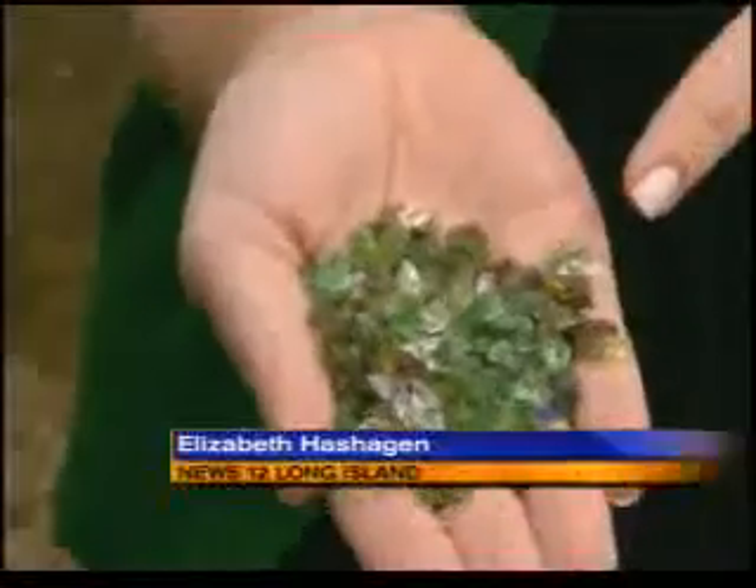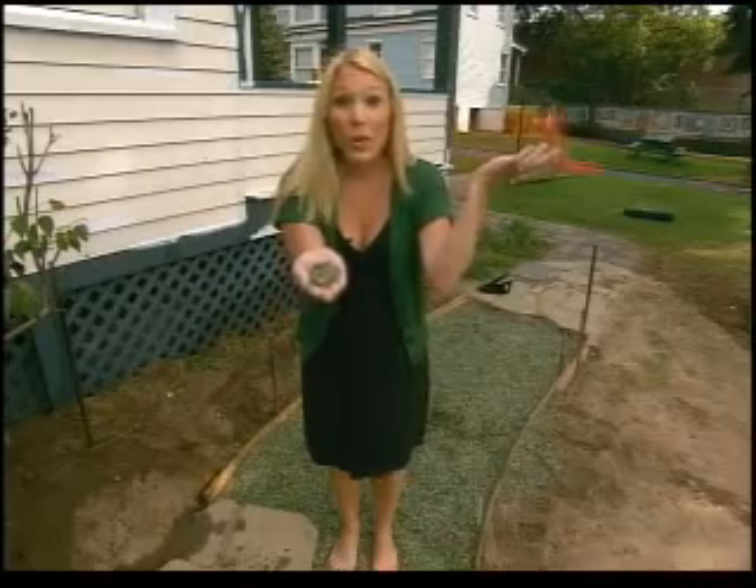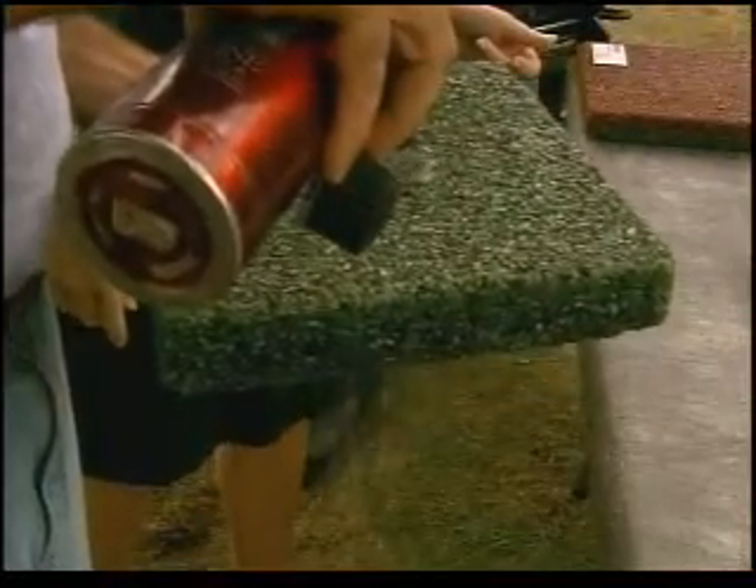If you take a look, you can see the pieces are not sharp at all, and the water runs right through. So rainwater is going to go right through it, almost like nature intended.